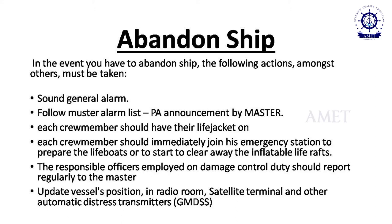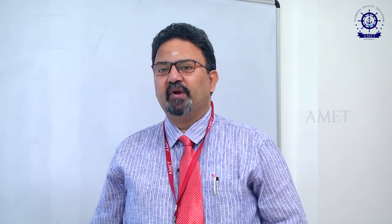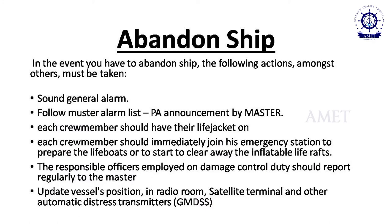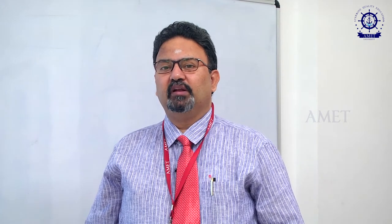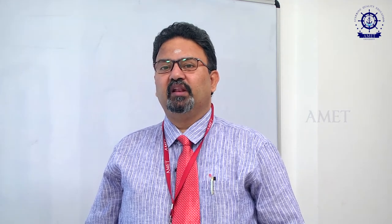One of the most important drills on board is the abandon ship drill. It is given when we cannot stay on the ship — for example, if the ship is sinking or there is a major fire. On receiving the abandon ship signal — 7 or more short blasts followed by a prolonged blast on the general alarm and internal alarm, followed by a PA announcement by the master — all crew must proceed to their boat station with their life jackets on.